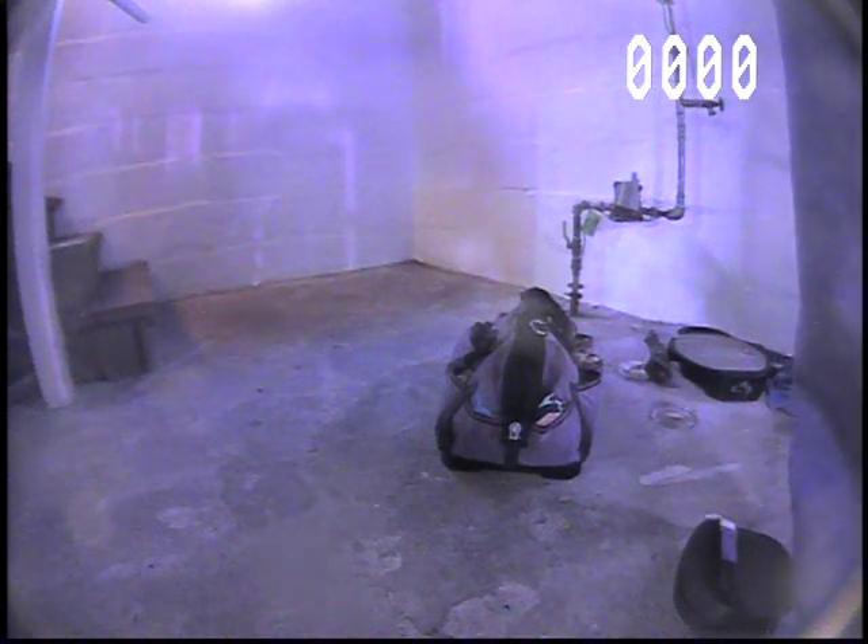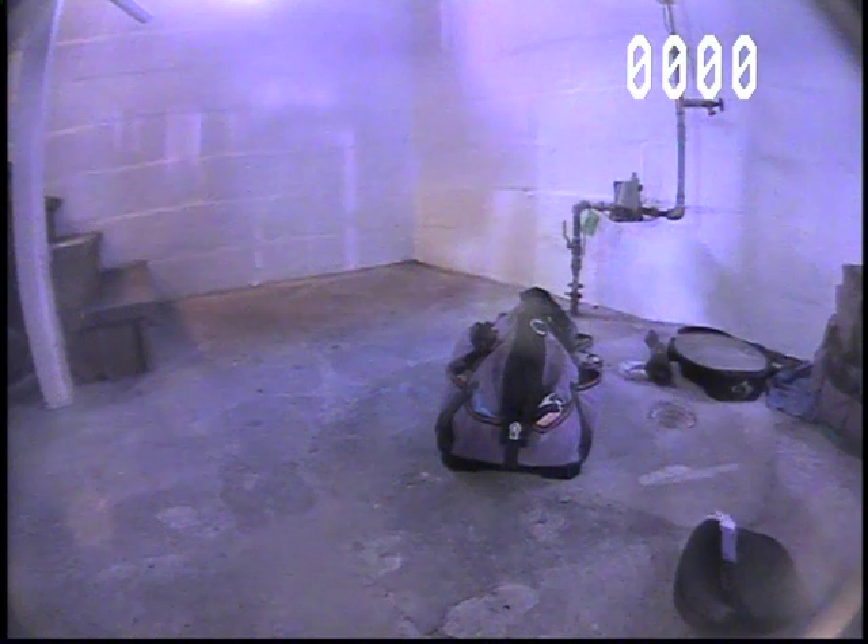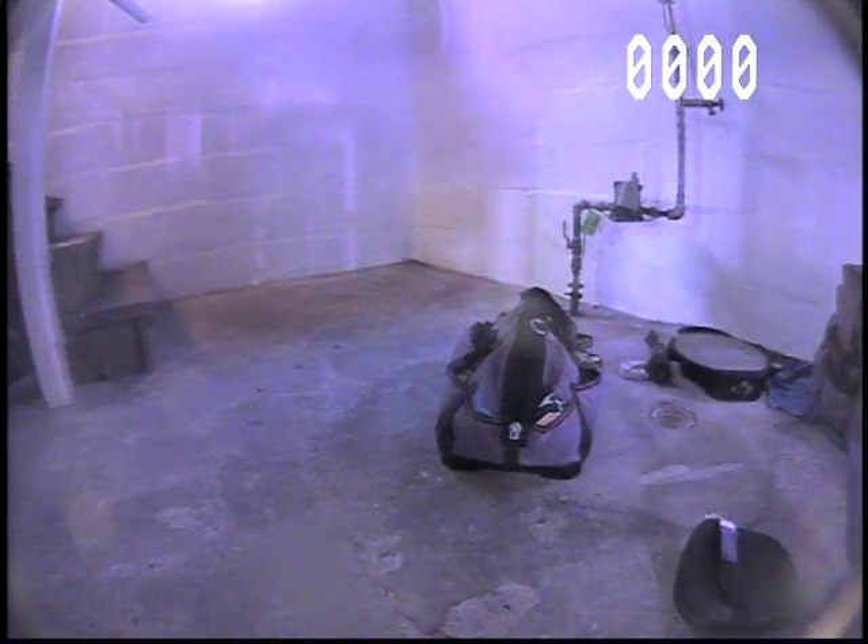Today's date is 7/29/2019. I am at 3739 Vincent Avenue North in Minneapolis, Minnesota. This is Clean Drains by Bob and Son mainline inspection. The footage counter is in the upper right-hand corner.